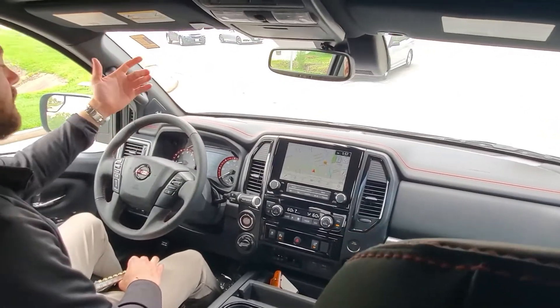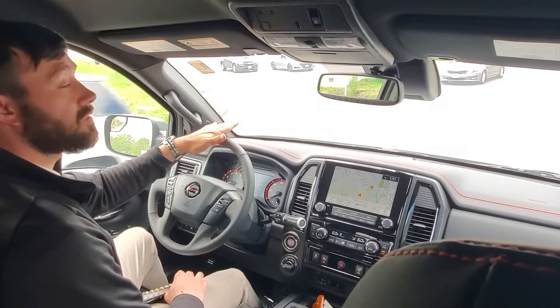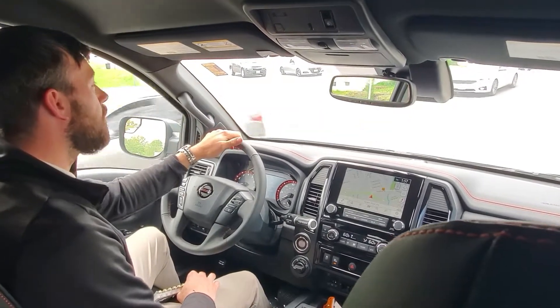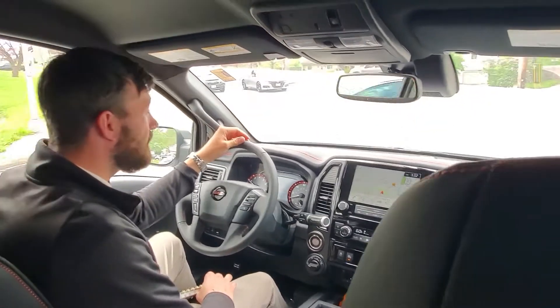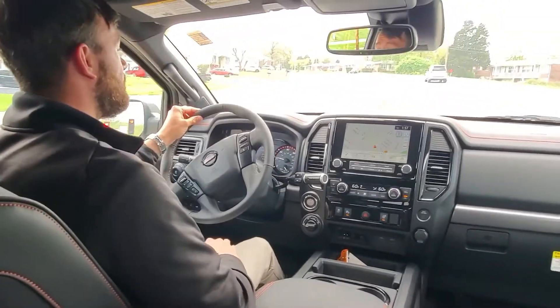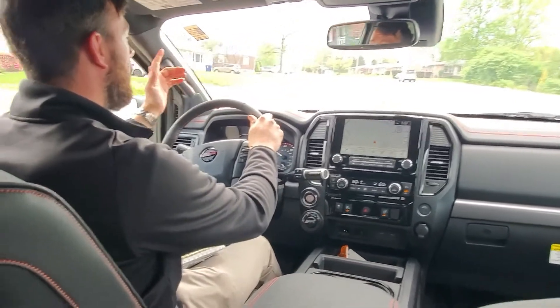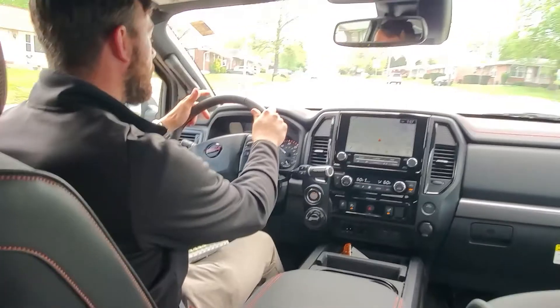On to the towing features — this truck is nothing short of exceptional. It has over 9,000 pounds of towing capacity, as well as over 1,600 — almost 1,700 pounds of payload — meaning you can fit just about anything in the truck bed and not have to worry about it getting overloaded.